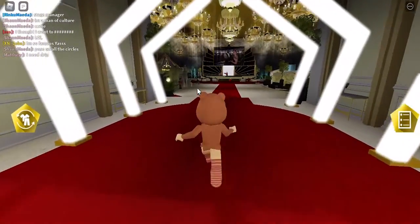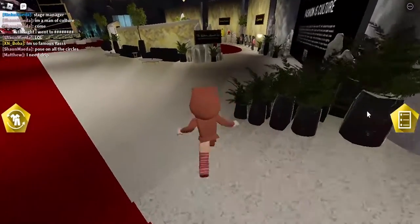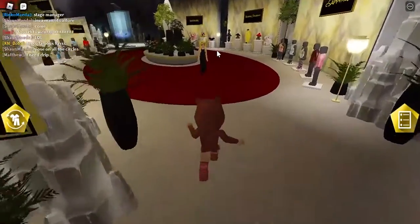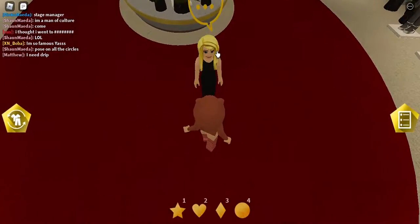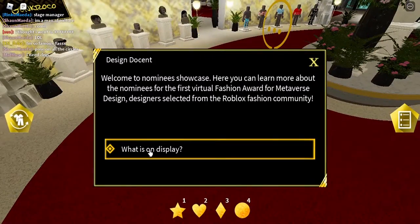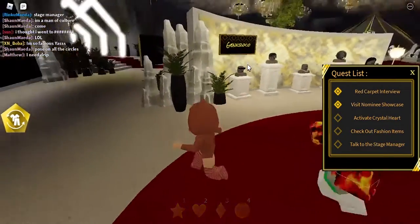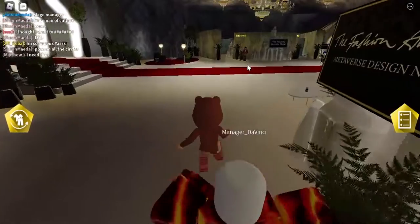For the second quest, you want to talk to this lady with the clothes on right here. Press E and then just basically talk to her, and there we go — we got the second quest complete.